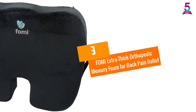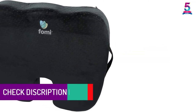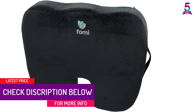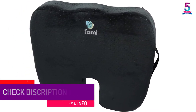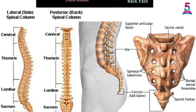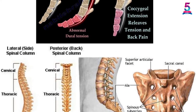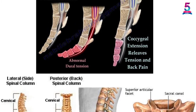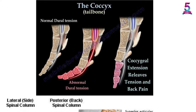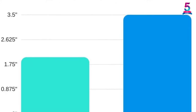At number 3: Foamy Extra Thick Orthopedic Memory Foam for Back Pain Relief. This is a firm and high-density cushion that will help to reduce pressure on the spine and tailbone whenever you sit for long hours. Given that it also offers excellent back support, you can be sure that the cushion pillow will help in correcting your posture. Even though this product comes with excellent features, you will appreciate that the pillow comes at an affordable price. With its firm and high-density design, the pillow will make its users very comfortable. You will also appreciate that it comes with a curved surface in order to cradle your buttocks as well as the upper thighs.